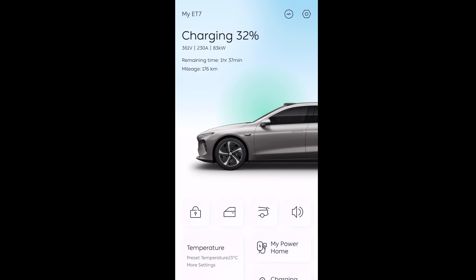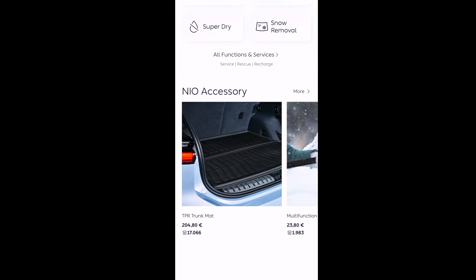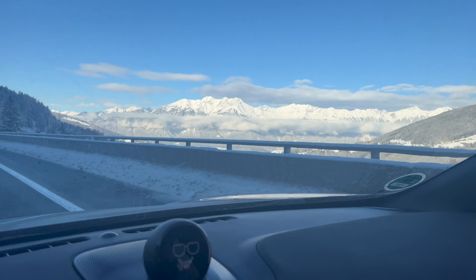The mobile app handles major common functions such as climate control and door locks, but it is a bit lacking compared to NIO in China. I will do a full video demonstrating the app in Europe in the very near future, so stick around for that.